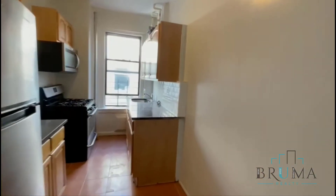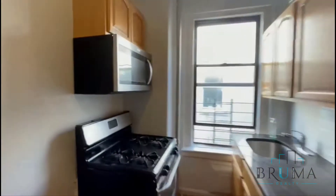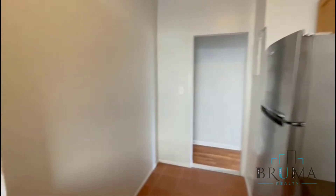Further down, you have the kitchen. There's a separate eat-in area. Stainless appliances — microwave, gas oven. Lots of cabinets.